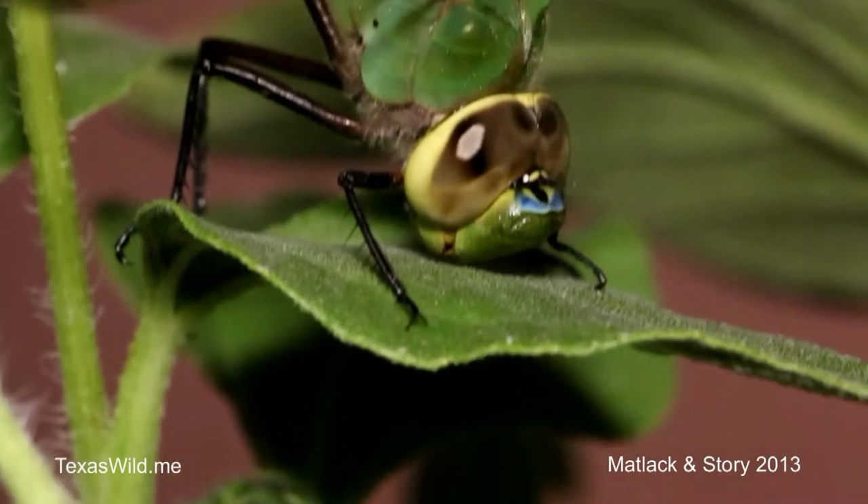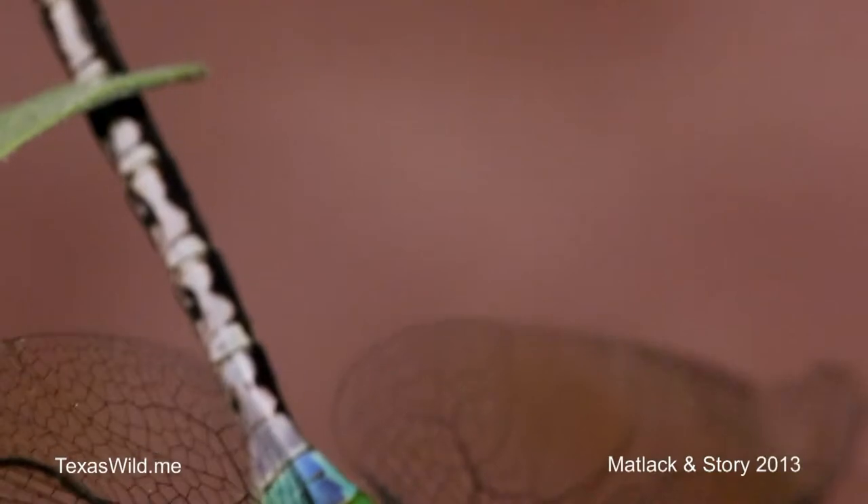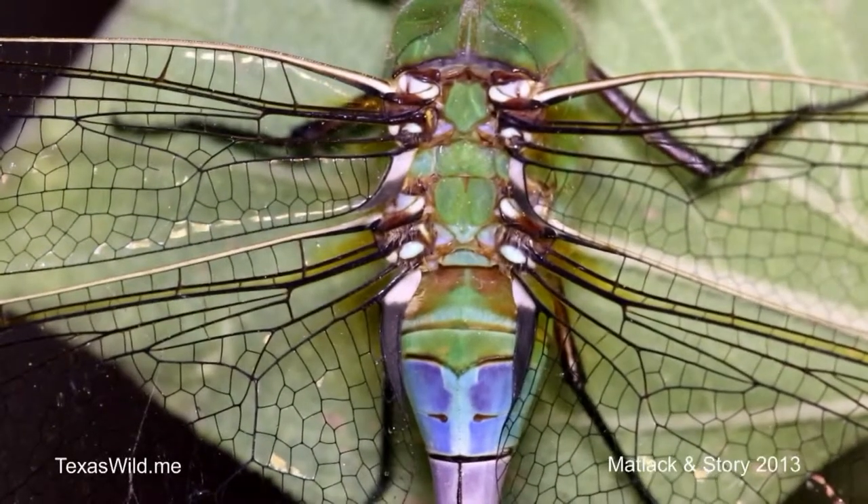The nymph will feed on everything from other insects to tadpoles to small fish even. So is this actually a good insect to have around? Well sure, yeah — they catch a lot of flying insects; they catch insects on the wing as adults.